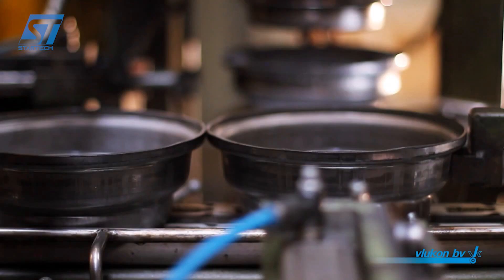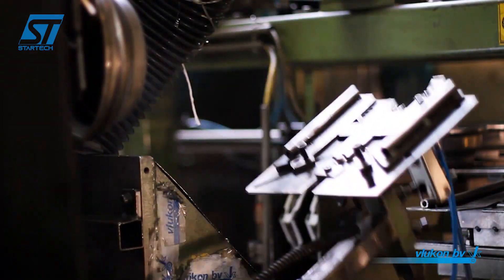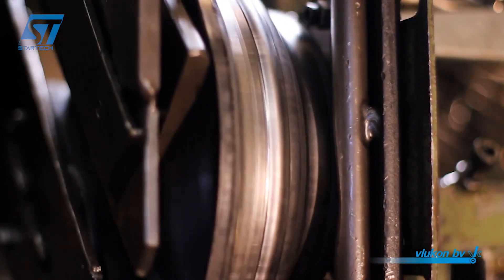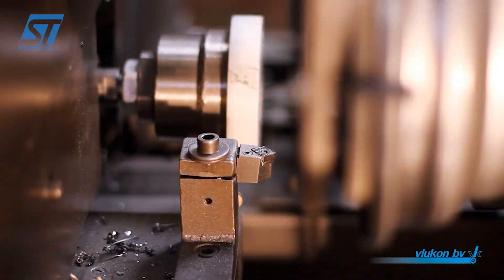Complementing these presses are robotic welding systems, which perform precise and consistent welds to join the disc and rim. These robots are programmed with complex welding patterns to ensure strong and durable bonds capable of withstanding demanding operating conditions.